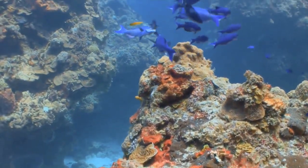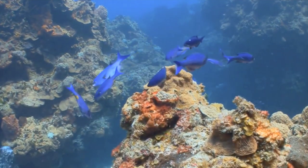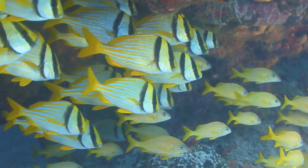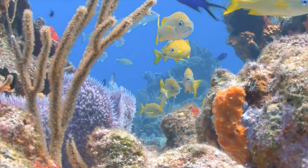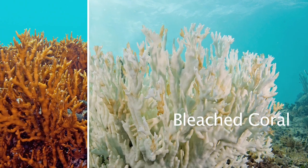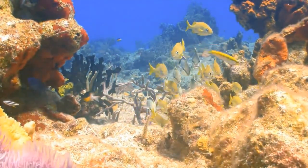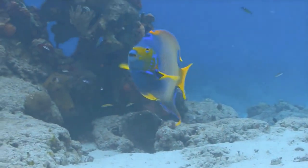Coral reefs are sometimes called the rainforest of the sea. Though they cover only a tiny area of the ocean, they provide a habitat for a quarter of ocean animals. Today, coral are in trouble. Because coral are so sensitive to water temperature, global warming, climate change, ocean acidification, and commercial fishing are all beginning to kill these tiny animals. When the animals are stressed, they release their symbiotic colorful algae into the water, turn white and die. A new 42-year study of coral has found we've only got about a sixth of the coral left on our planet, with the Caribbean losing 50% of their coral since 1970.